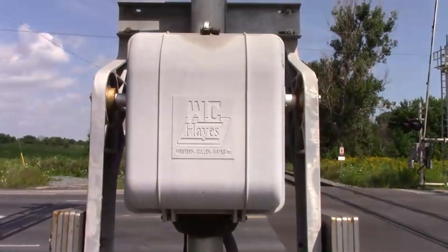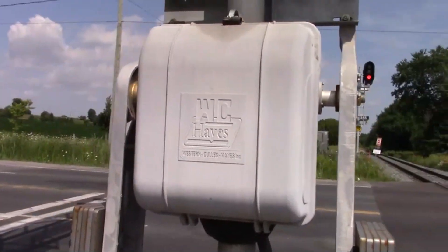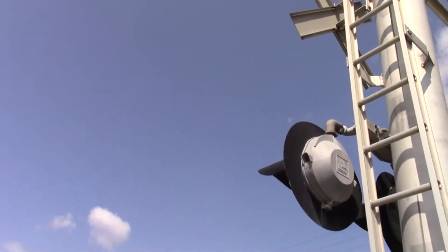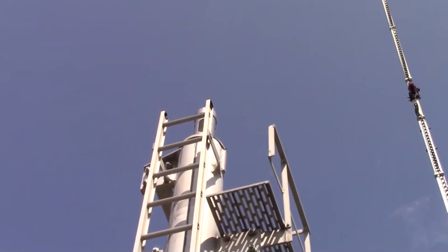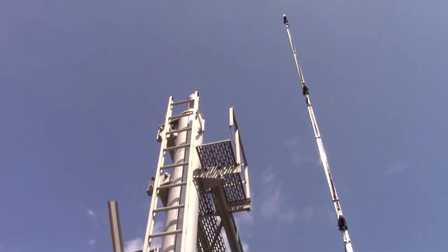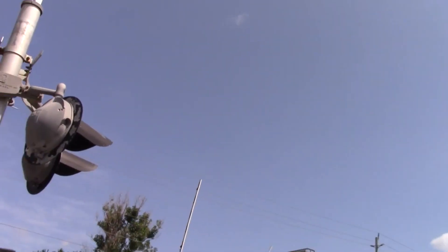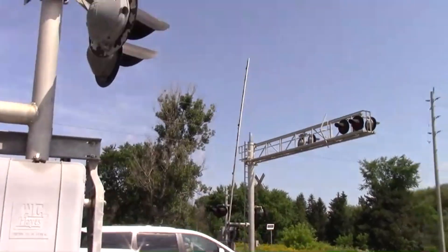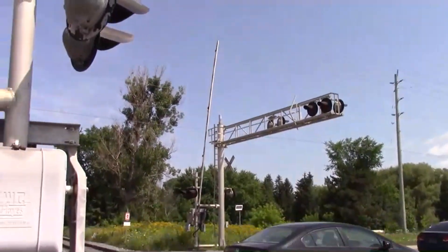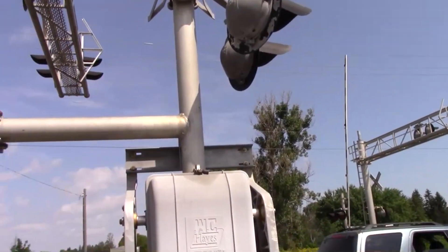Looks like we have a newer Western Cullen Hayes gate mechanism here — Western Railroad supply lights replaced with Western Cullen Hayes. Up there is a General Signals Type 2 e-bell. Over there it's pretty much the same setup, except that side has a SafeTran gate mechanism and a high-pitched SafeTran Type 3 e-bell.